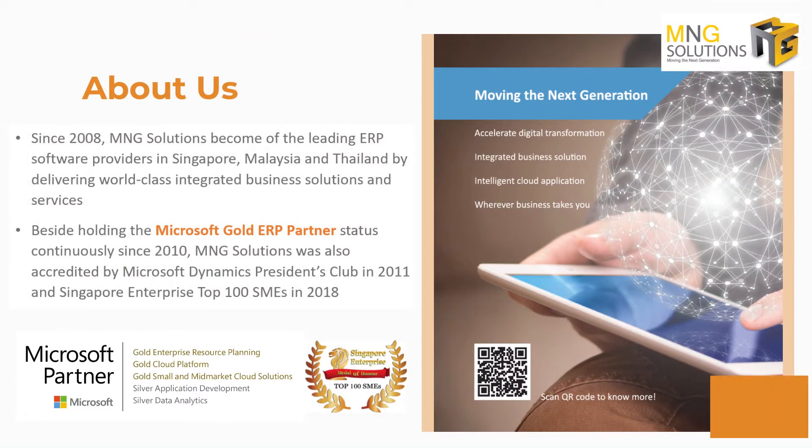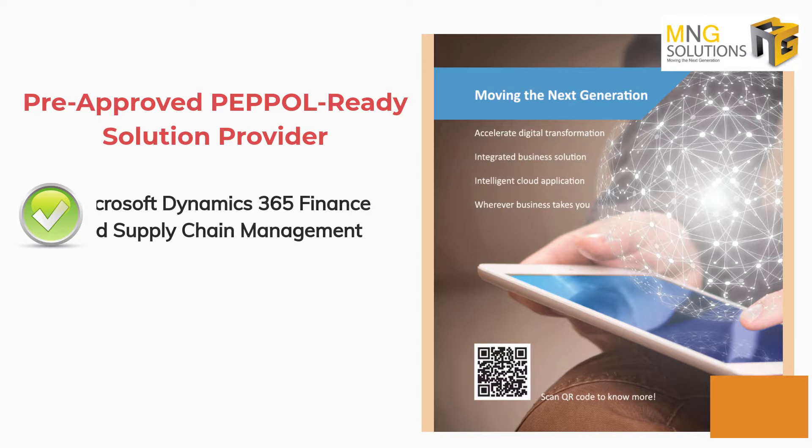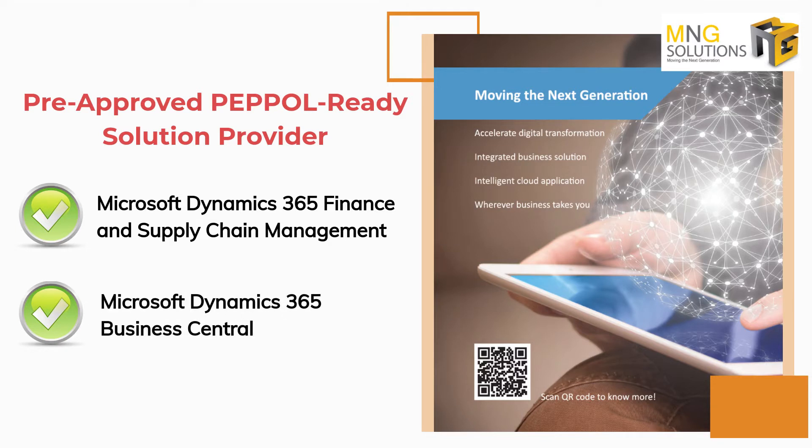MNG Solutions have been maintaining the Microsoft Gold ERP partner status continuously since year 2010. We are an IMDA pre-approved Pebble Ready Solution provider for Microsoft Dynamics 365 Finance and Supply Chain Management, and Microsoft Dynamics 365 Business Central.